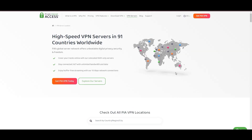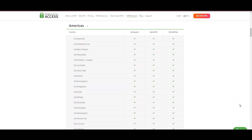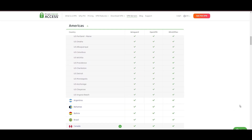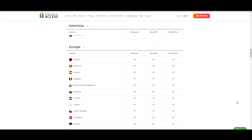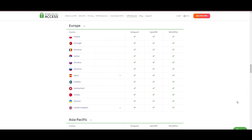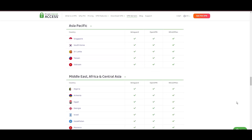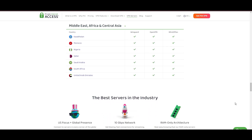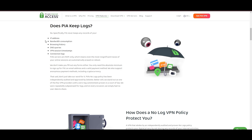Stepping into the spotlight with a formidable server network, Private Internet Access VPN takes the crown for its unparalleled range of over 35,000 servers globally. This extensive collection eclipses heavyweights like NordVPN and Surfshark, cementing PIA's position as the go-to choice for those prioritizing server variety and accessibility on Raid Shadow Legends. At the heart of PIA's appeal is its promise of swift and seamless connectivity, a boon for gamers, with user-friendly mobile apps and an attractive pricing strategy.